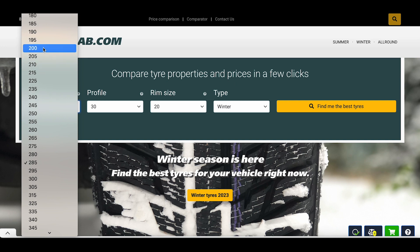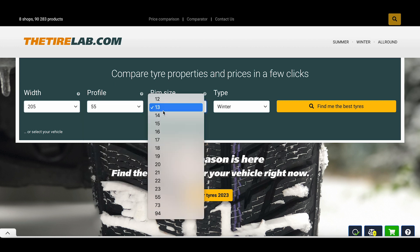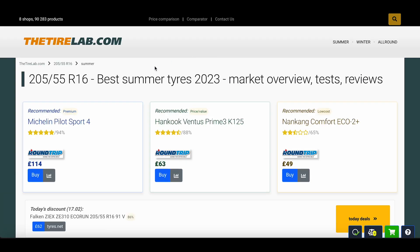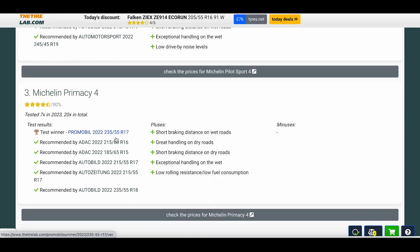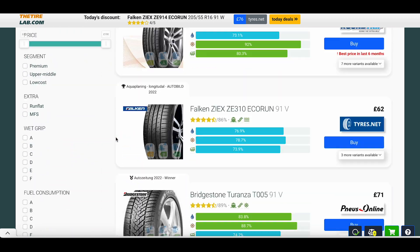And that brings us to the end of today's video. Don't forget that you can get recommendations for your tire size on our thetirelab.com website, including current special offers on test-proven tires. We look forward to seeing you again next time.